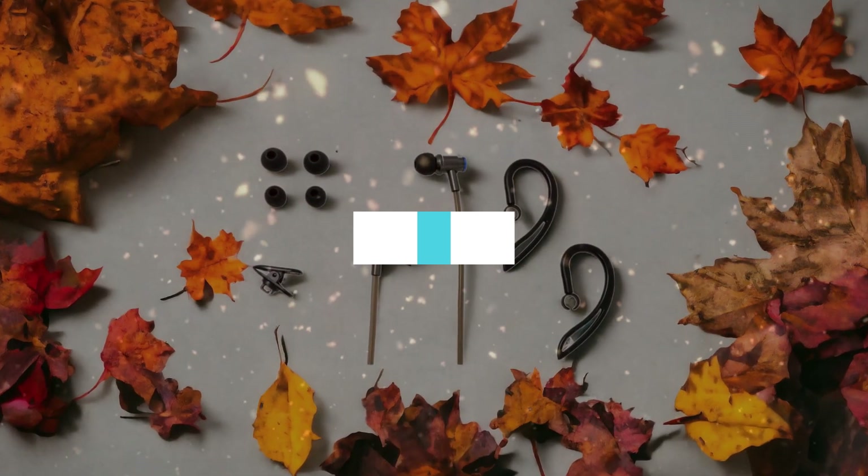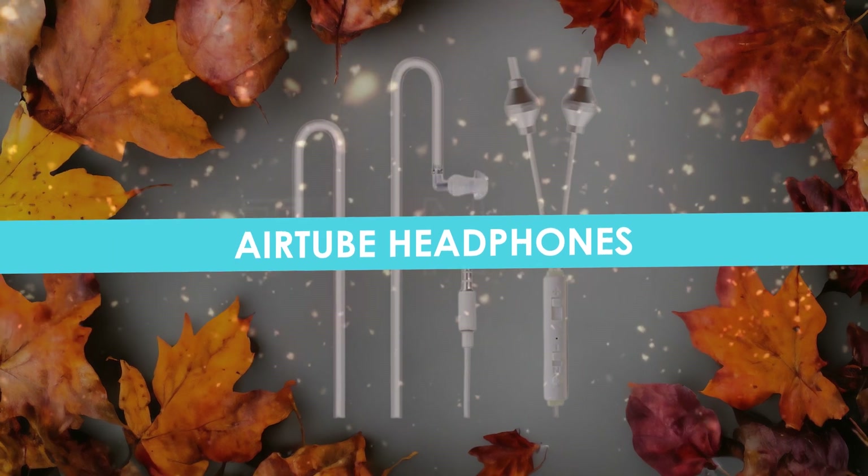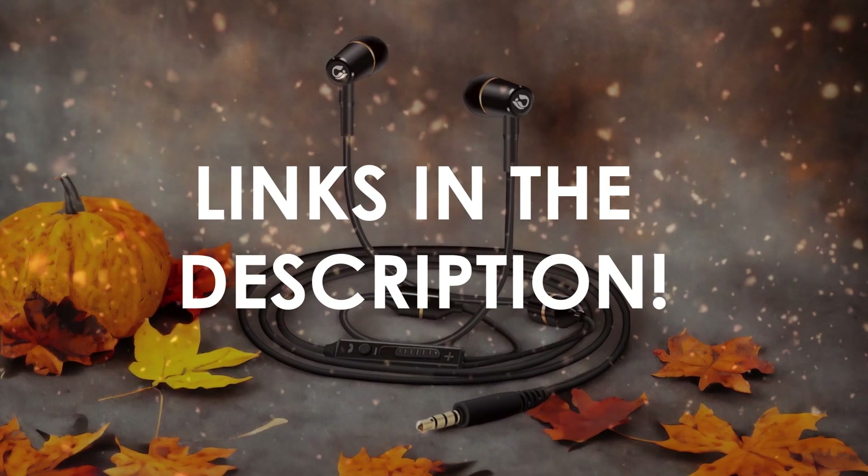In this video, I will help you find the best air tube headphones in 2024. Links to all the products we mention in this video will be listed in the description. Let's get started.